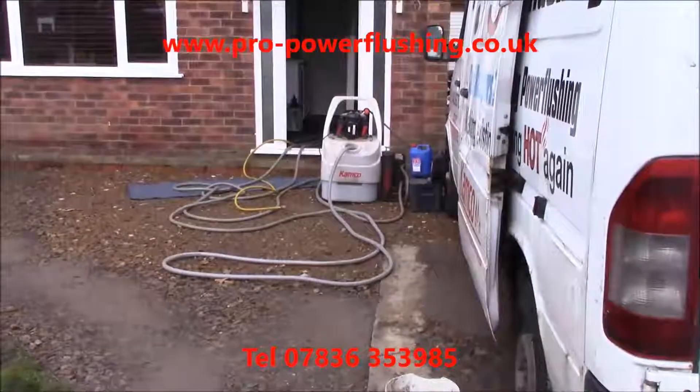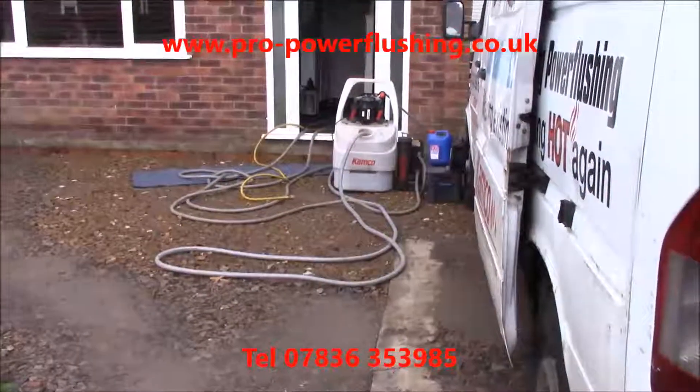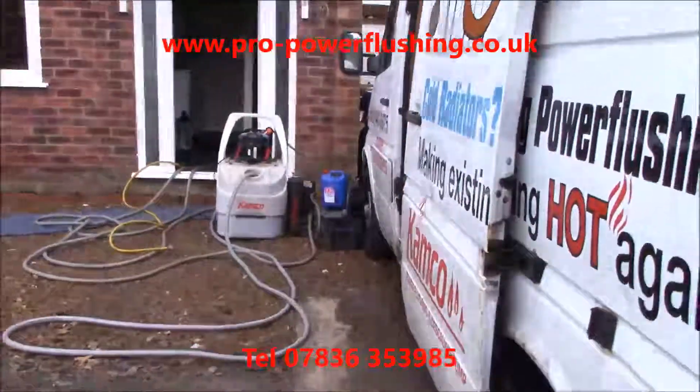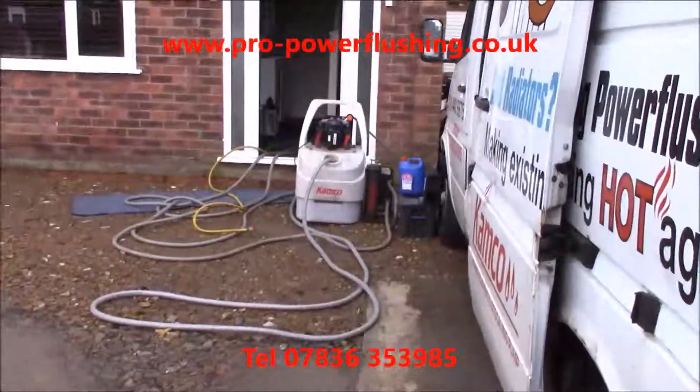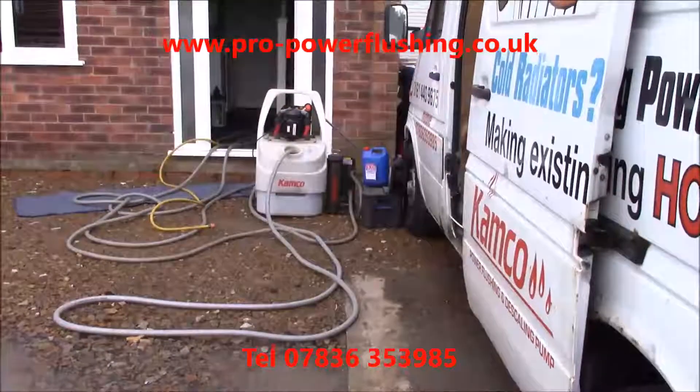The system was completely blocked — no central heating at all. The boiler was kettling and cutting out, plumbers were called out. A new pump was put on the system but it still did not work. The boiler was overheating, cutting out, blowing fuses, etc.